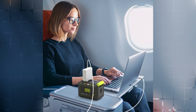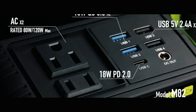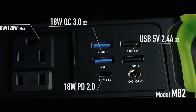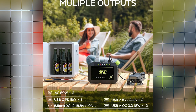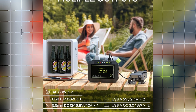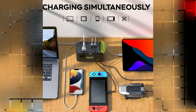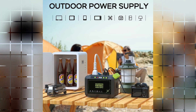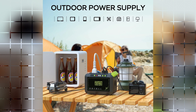The power station offers versatile outputs, including two QC 3.0 USB ports, one USB-C port, one DC port, and 12-pole and 13-pole output sockets. It can power various devices such as cell phones, tablets, cameras, radios, USB-powered night lights, mini-fans, and camping scanners.